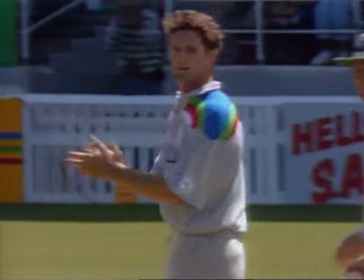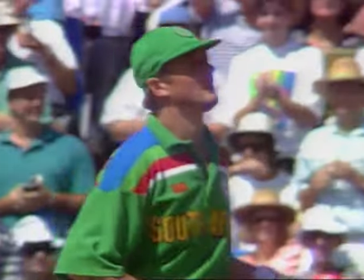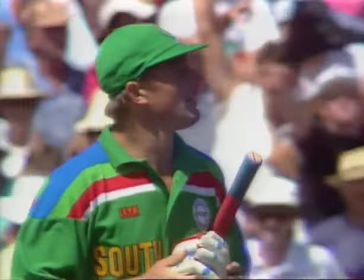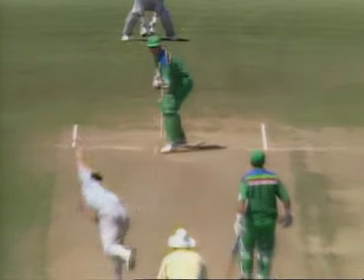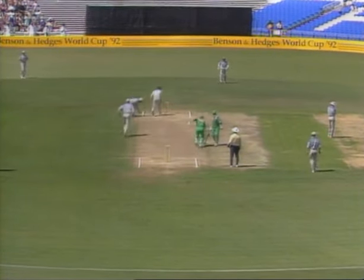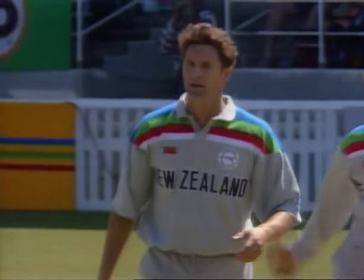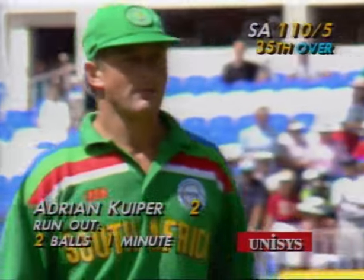The Indian umpire very nearly got himself into a terrible situation — he was running across towards his colleague, signaling no ball, and then all of a sudden was involved with a run-out decision. Up goes the hand — that's not out — then in comes the ball again. Eventually he's out, run out. While on the one hand he wasn't out because of the no ball, he ended up being run out. That really was a comedy of errors. Five for 110.